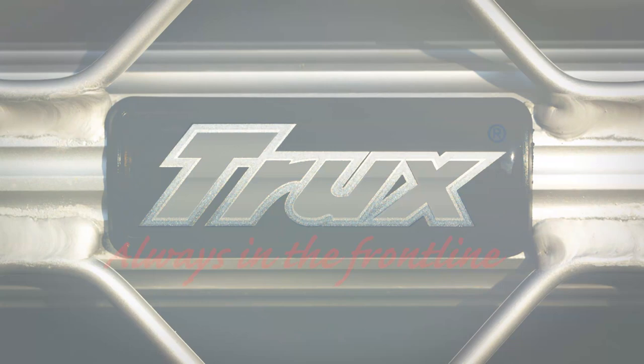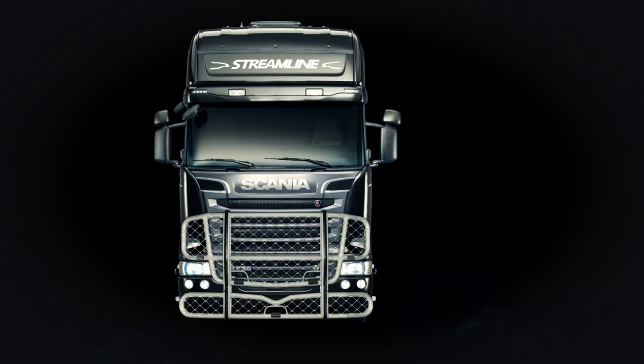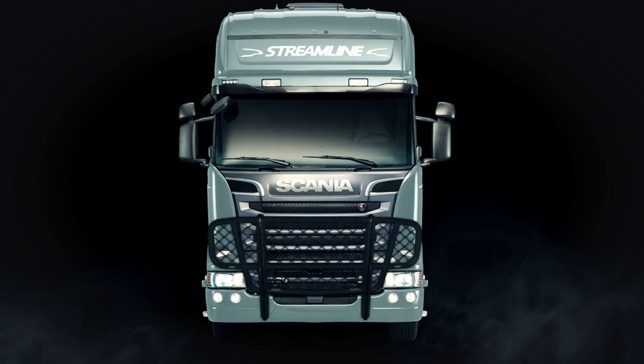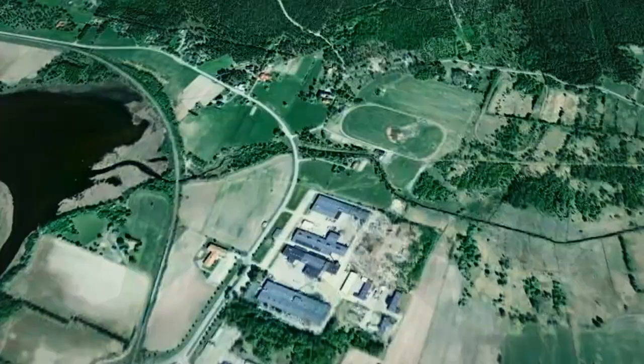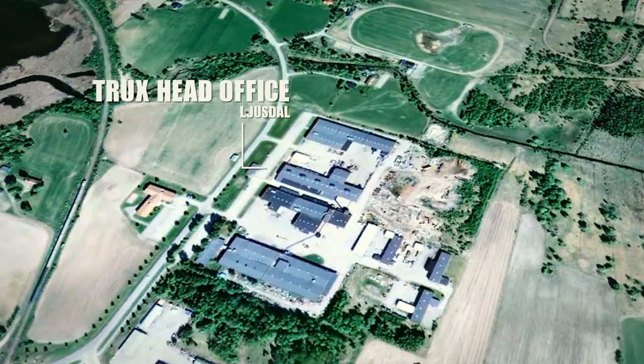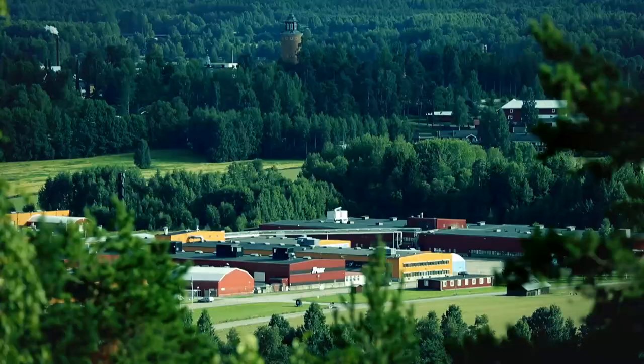Trucks. Always in the front line. Trucks is the market leading supplier of front mounted safety products and styling equipment for trucks in Europe, with the head office and manufacturing in Jusdal — a central location in the heart of Sweden.